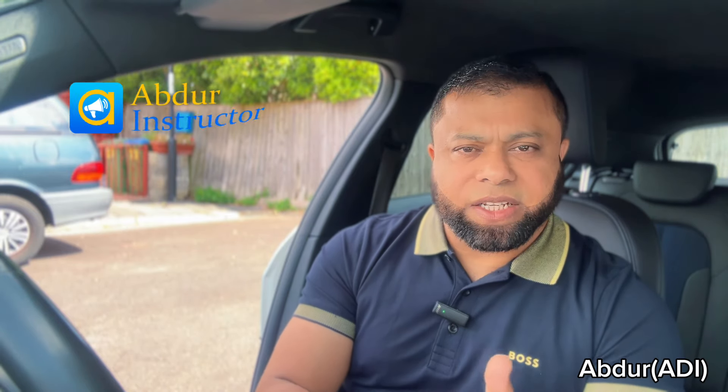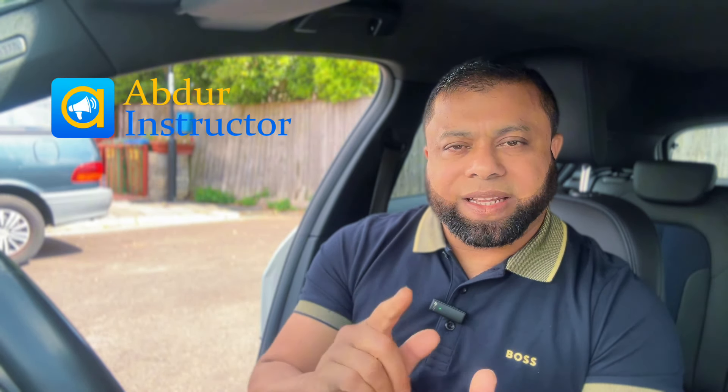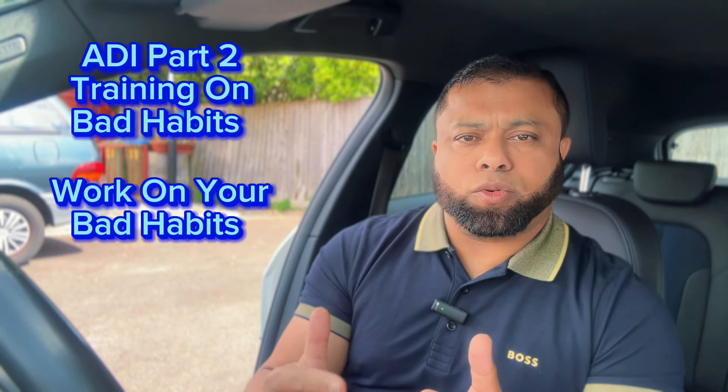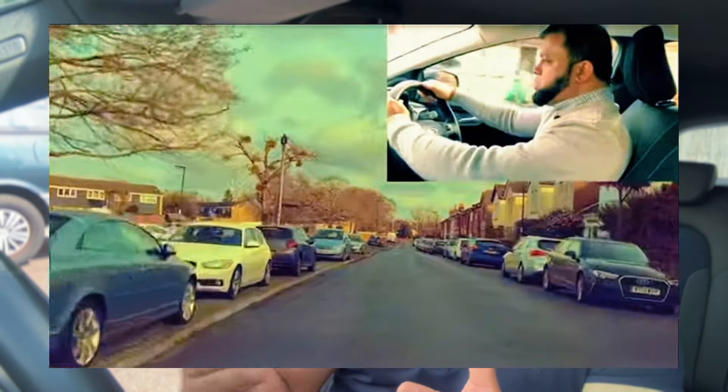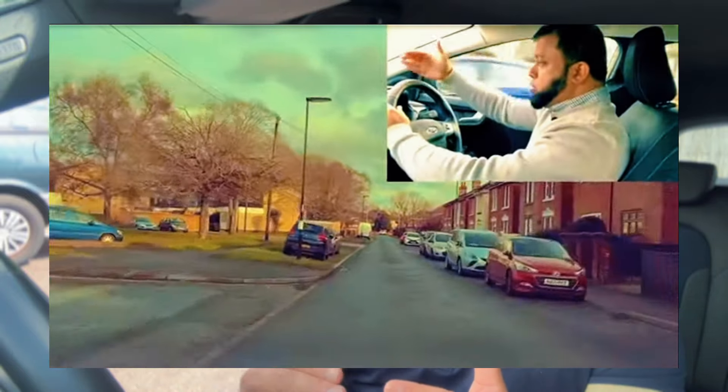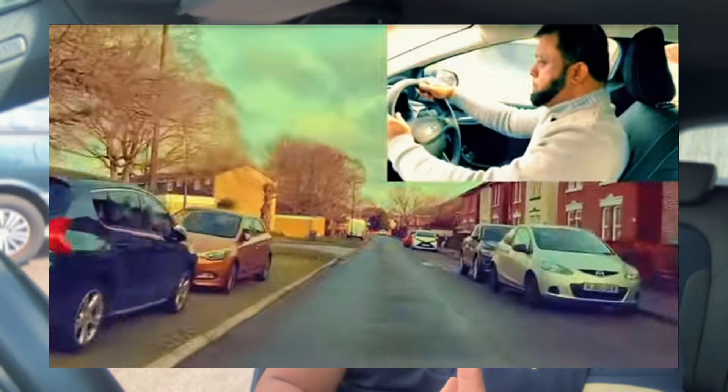Welcome to my second channel. In this video, I'd like to talk to you about your ADI Part 2 test. The ADI Part 2 test is all about your driving ability — how you are driving. You will drive for an hour and in that hour you will be tested on how you are driving and whether your driving is up to the standard to become a driving instructor.